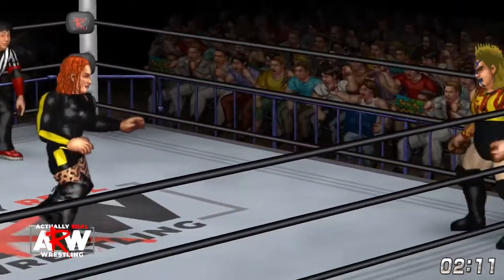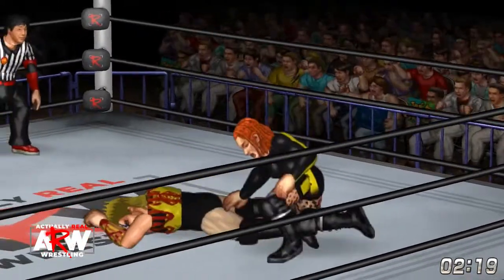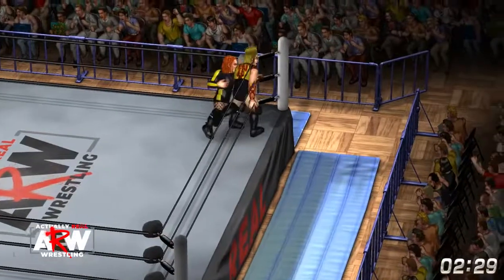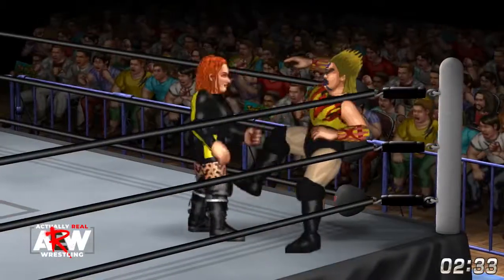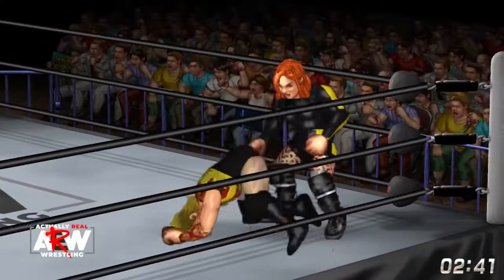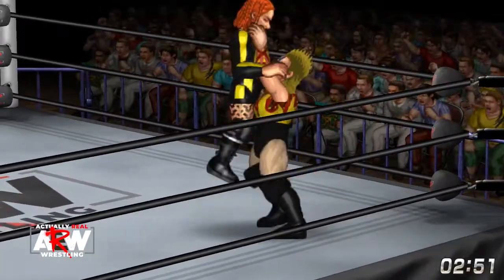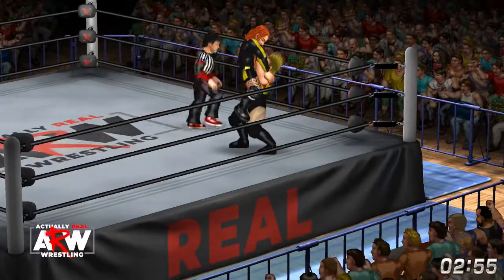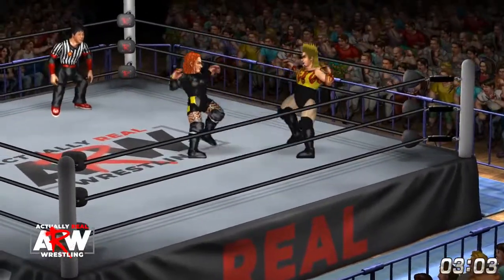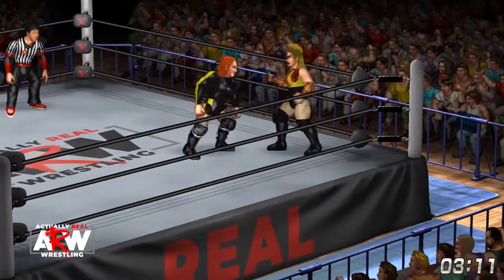Becky sends Nakano into the corner. Nakano comes to before she can take advantage, but Becky clearly showing the upper hand in these test of strength exchanges. Puts Nakano in the corner and this time has a chance to stomp a couple of boots into the midsection. Dazed Nakano for a moment. She hits a raising left hand, has a double choke on Becky — not often will a female competitor manhandle Becky in this way.